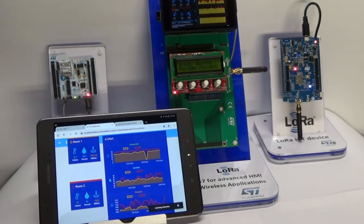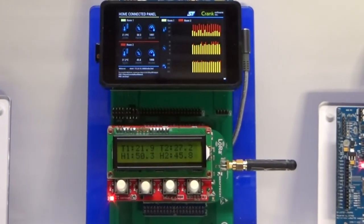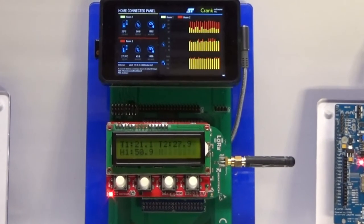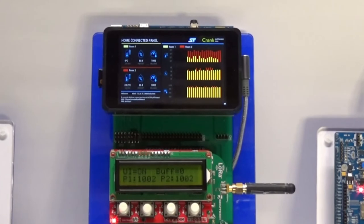The LORA and BLE boards gather temperature, humidity, and barometric pressure, and send it to the STM32MP1. The Cortex-M4 real-time domain of the MP1 is running the LORA and BLE stacks. It receives the information, displays it locally on the segment LCD, and sends it over the inter-processor communication channel to the Linux domain.